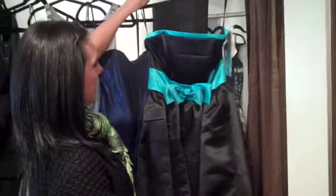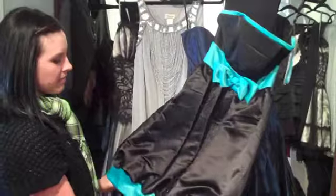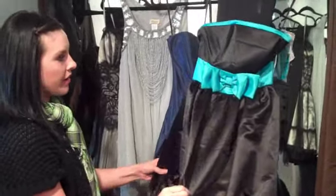This last one that we have is a bright turquoise and black one, and this kind of has a bubble hem as well. It comes in at the bottom, so it does kind of puff out here.